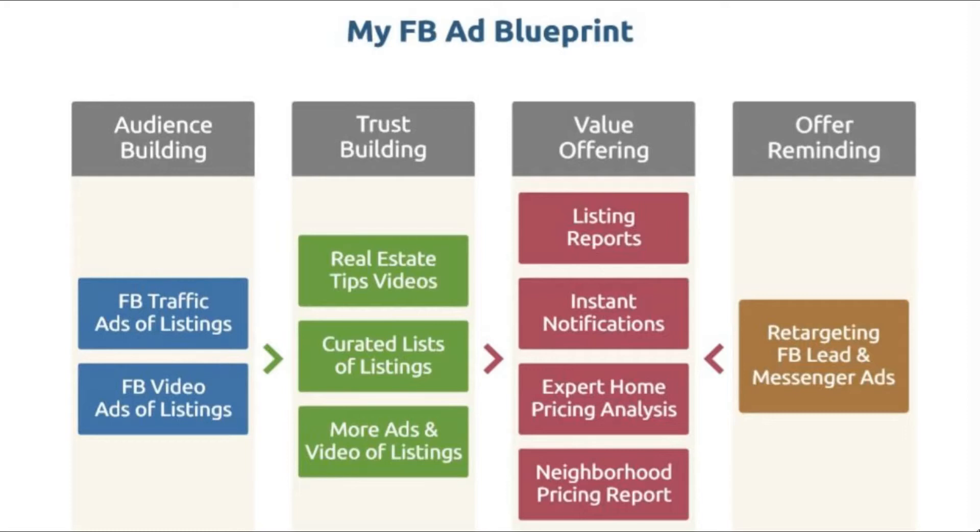And then you keep retargeting them — with Facebook ads, messenger ads, or even more video ads — to remind them about your offer and your value so they keep trusting you. And then they buy a home or sell their home with you.